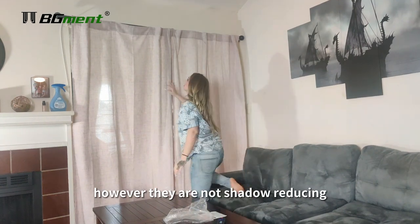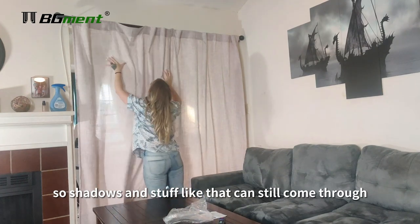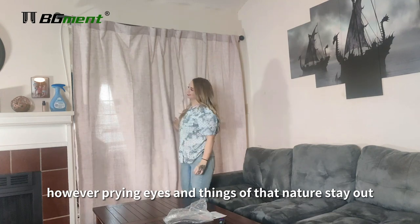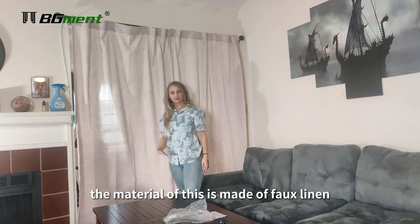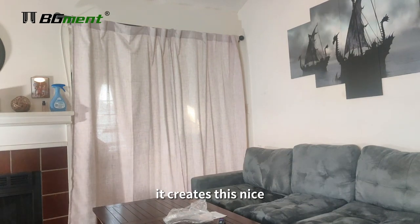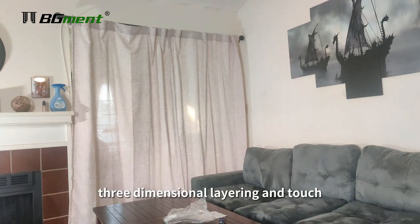However, they are not shadow reducing, so shadows and stuff like that can still come through. However, prying eyes and things of that nature stay out. The material of this is made of faux linen. It is so nice and comfortable, and it creates this nice three-dimensional layering and touch.